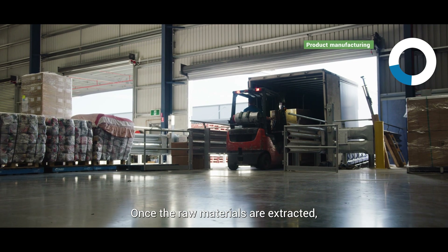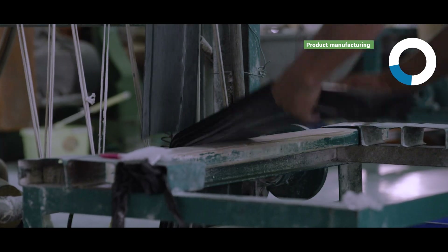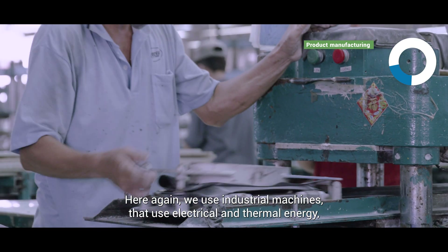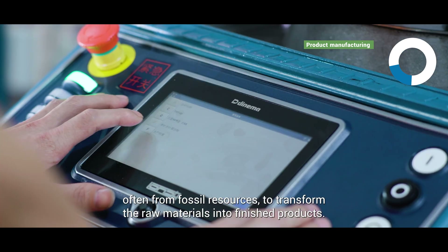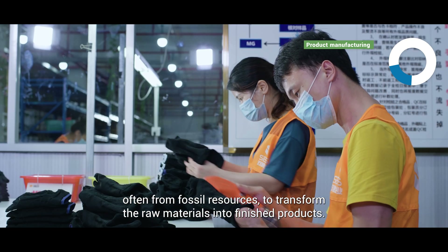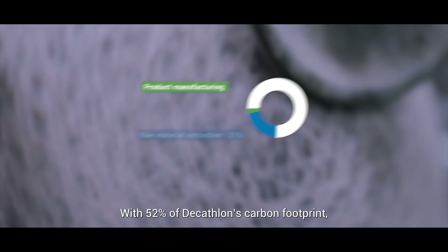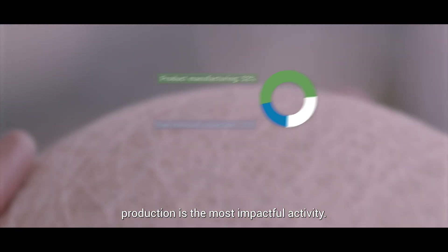Once the raw materials are extracted, they are delivered to our suppliers' factories. Here again, we use industrial machines that use electrical and thermal energy, often from fossil resources, to transform the raw materials into finished products. With 52% of Decathlon's carbon footprint, production is the most impactful activity.